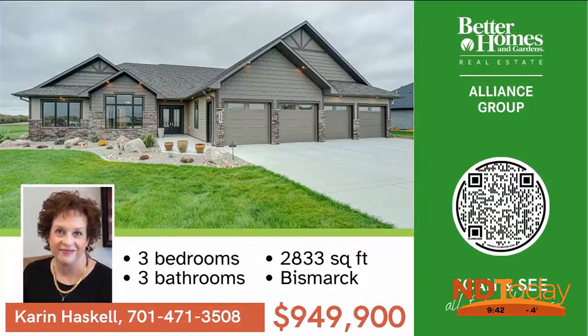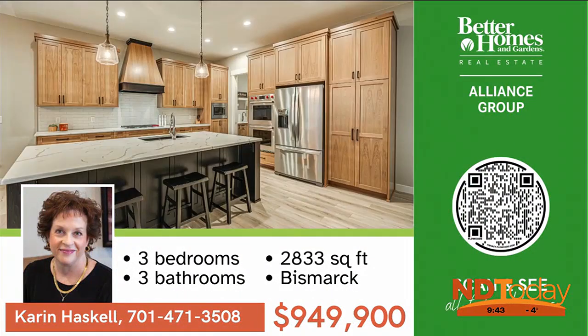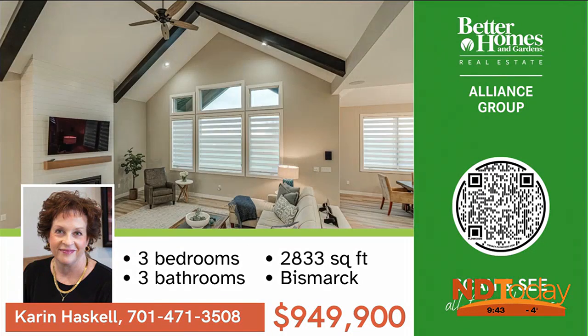Welcome to this grand patio home. Step inside where a world of luxury awaits. High beam ceilings and an open floor plan provide for plenty of natural light and space.